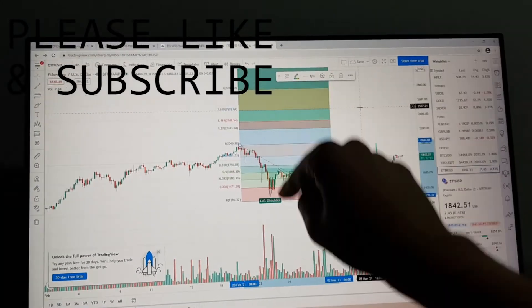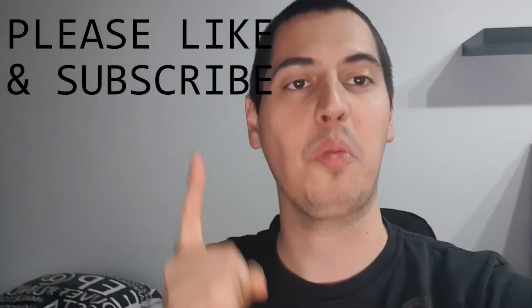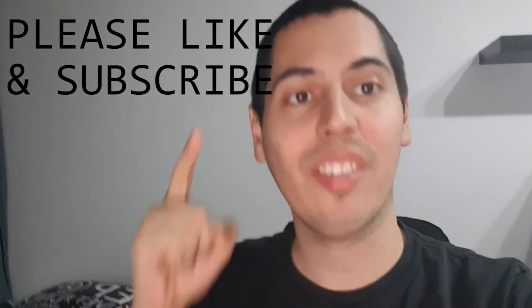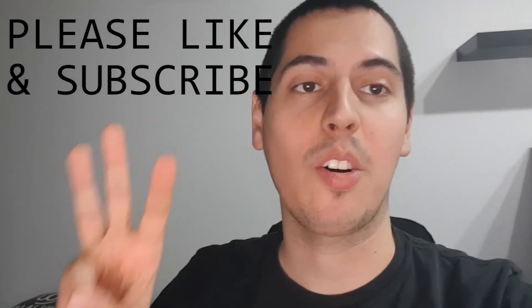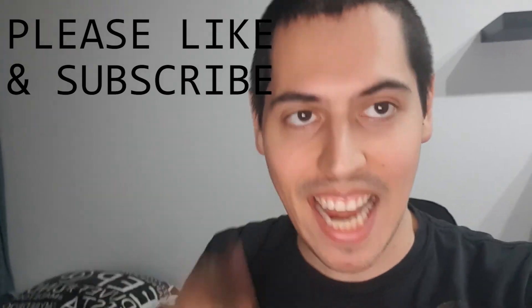Make sure you do your own analysis before you make any trades. Thank you guys for watching — that was your emergency update on the charts for Cardano, Ethereum, and Bitcoin. See you guys in the next one.